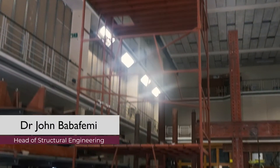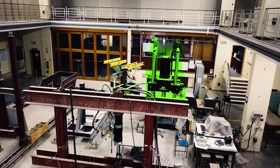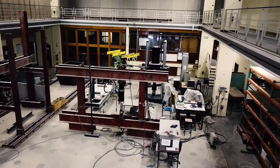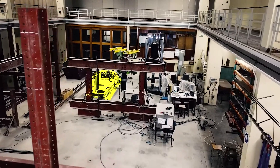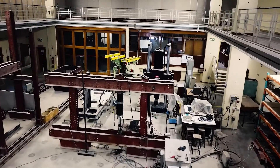In the structures lab we have various equipment that we use for our tests. We have our actuator, we have the instrument testing machine which can test as much as 200 tons of force. We also have other equipment like the earthquake simulator which can simulate seismic effects. So this and many other equipment are available at the structures lab.